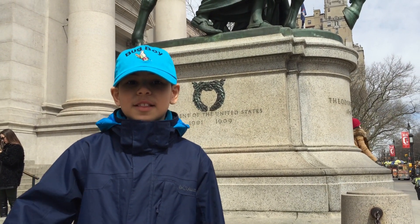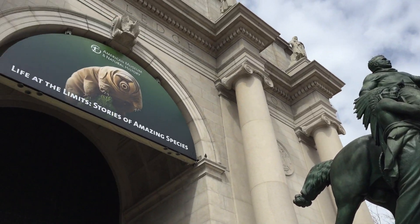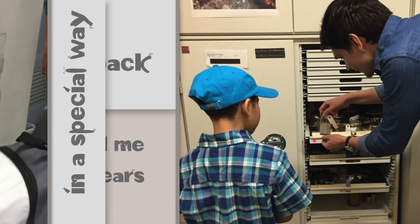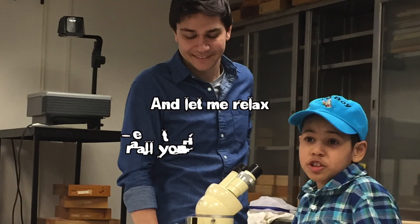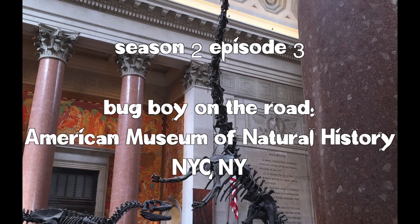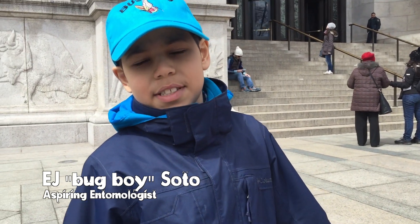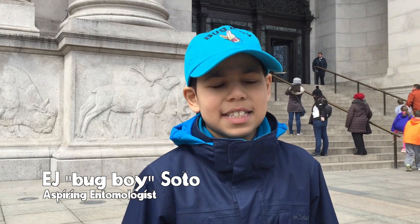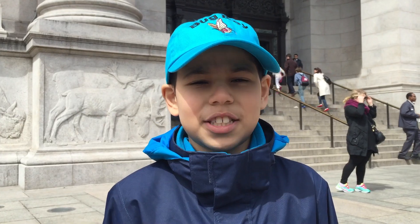Welcome to Bug Boy on the Road in New York City. Today we're at the American Museum of Natural History to talk to Dr. Phil Barton about what happens behind the scenes in the museum and all the exhibits in the entomology department.